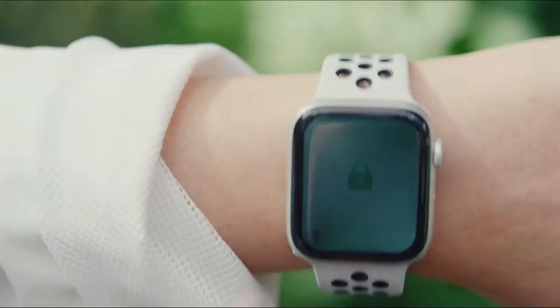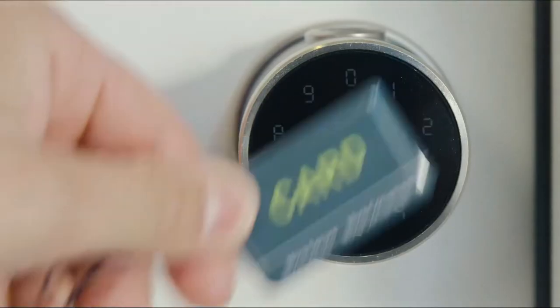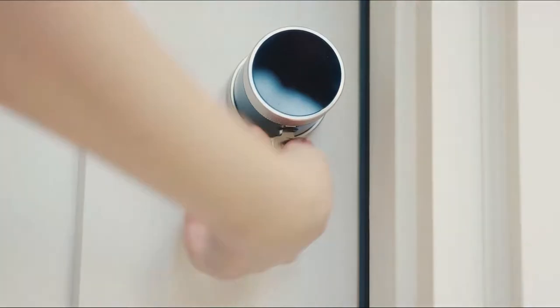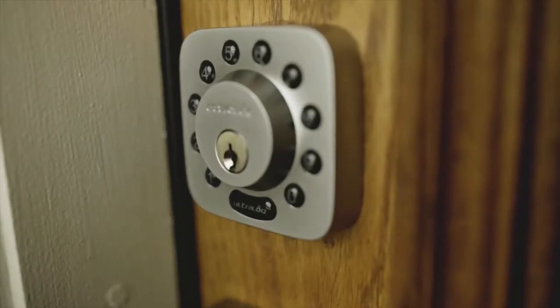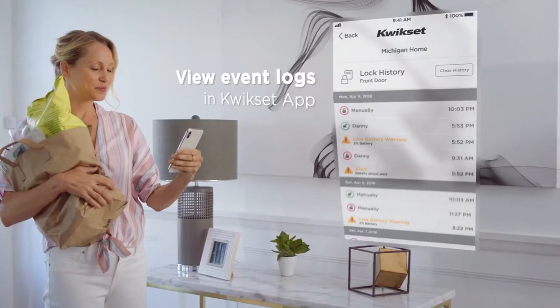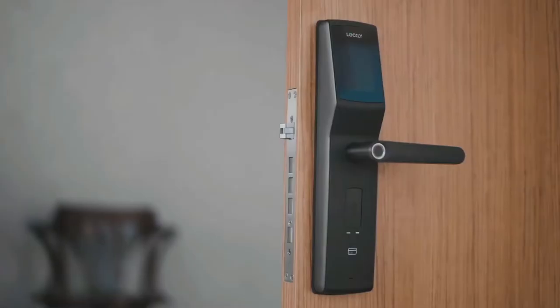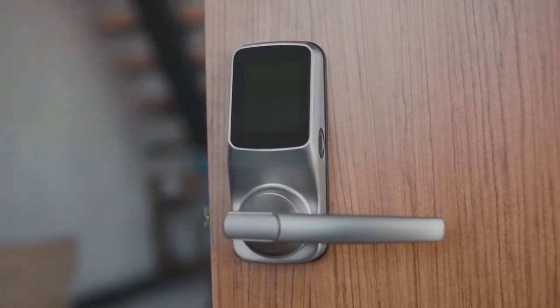Welcome, everyone. Today, we'll be exploring the five best smart locks that you can buy this year. Smart locks are becoming increasingly popular as they offer convenience, security, and peace of mind. With a smart lock, you can control access to your home from anywhere, monitor who's entering or leaving your home, and even grant access remotely. We'll be looking at the features and benefits of each smart lock to help you find the right one for you. So, let's get started.